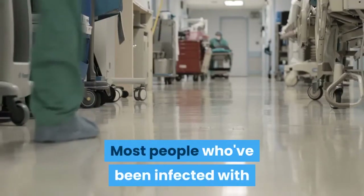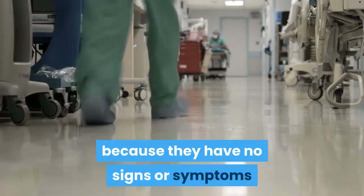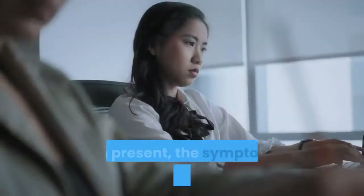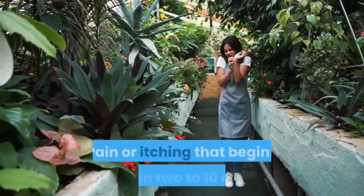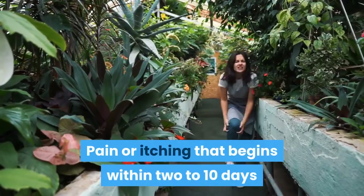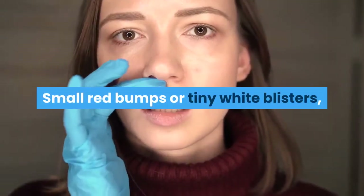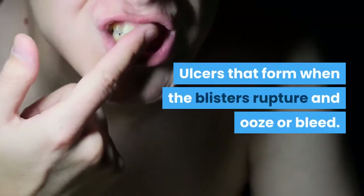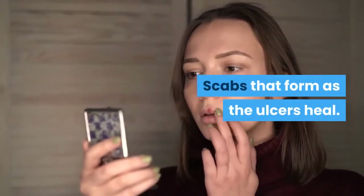Most people who've been infected with HSV don't know they have the infection because they have no signs or symptoms, or because their signs and symptoms are so mild. When present, the symptoms of genital herpes include pain or itching that begins within 2–10 days after exposure to an infected sexual partner, small red bumps or tiny white blisters, which may appear several days later, and ulcers that form when the blisters rupture and ooze or bleed.